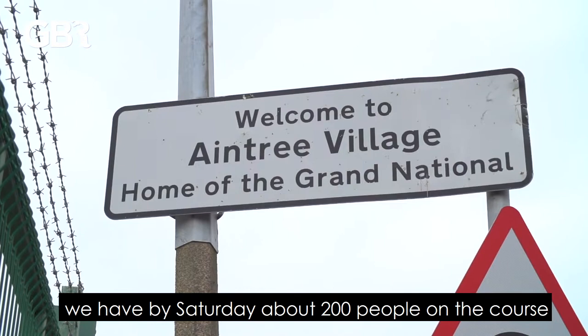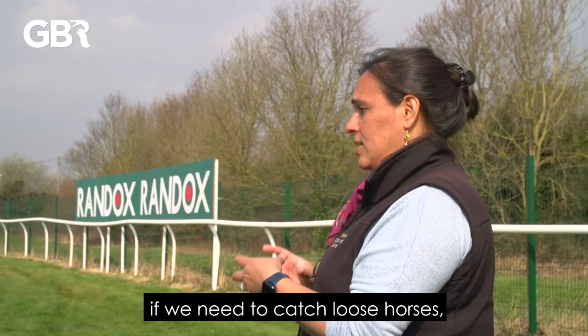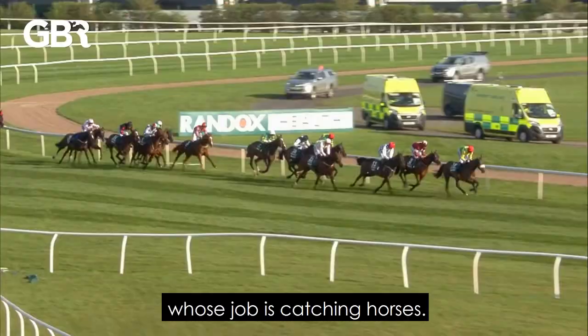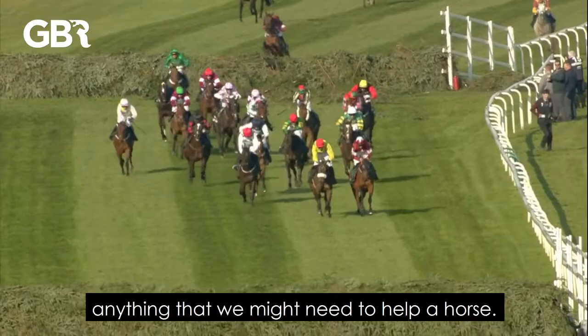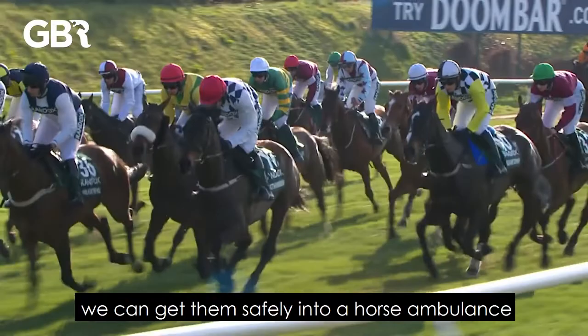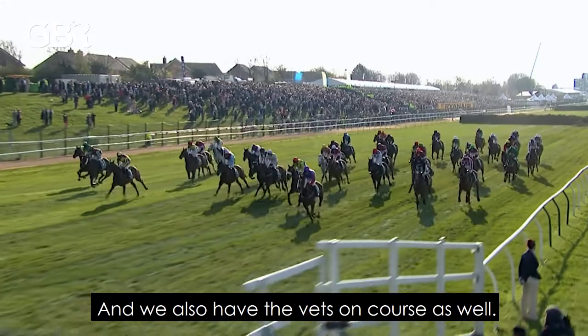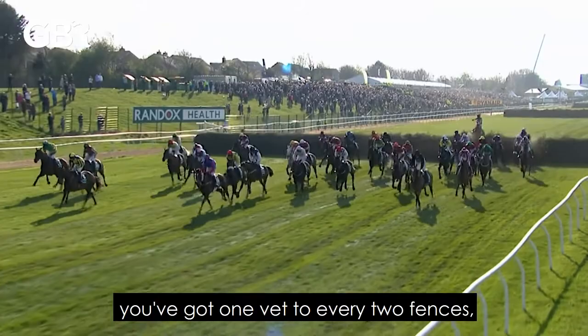Generally at the Grand National we have by Saturday about 200 people on the course looking after the race itself. The ground staff become fence attendants — at each fence if we need to bypass or catch horses, they'll do that. We also have the horse catching team, and ground staff in mobile vehicles who carry water, extra head collars, anything we might need to help a horse. We also have five horse ambulances on course — if a horse is injured we can get them safely into a horse ambulance and back to the stables to be treated by the vets.